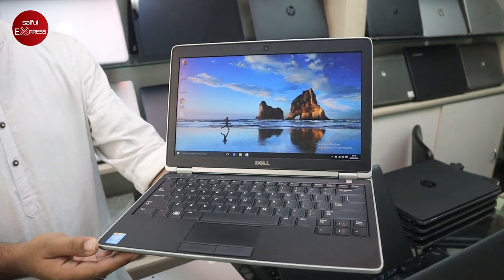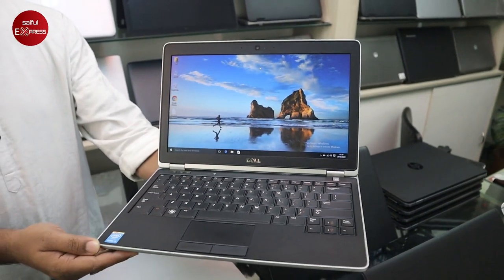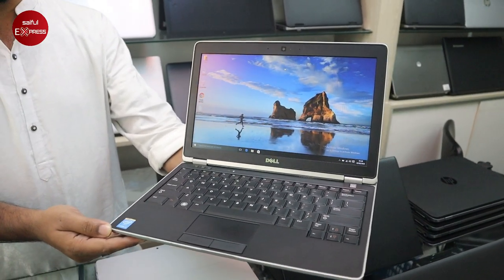This is an i5 2nd generation laptop, 520GB hard disk, 4GB RAM. The price is $1,600.